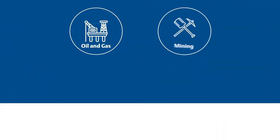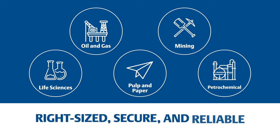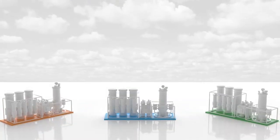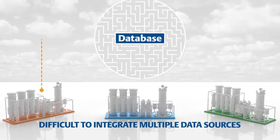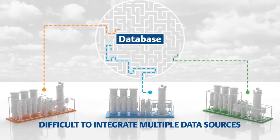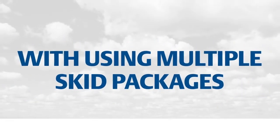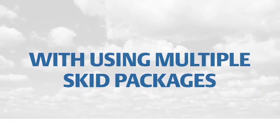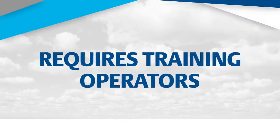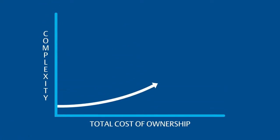Across industries and applications, small-scale and distributed applications require control systems that are right-sized, secure, and reliable. Multiple data sources from PLCs and SCADA units are challenging to integrate into one database. If your facility maintains and supports multiple control platforms, you're experiencing operational limitations — increasing project schedule risk, requiring operators and engineers to be trained in multiple platforms, managing multiple suppliers, and ultimately increasing complexity and total cost of ownership.